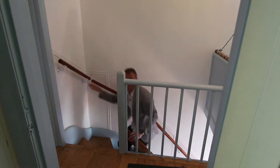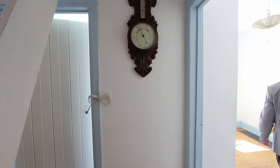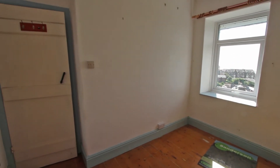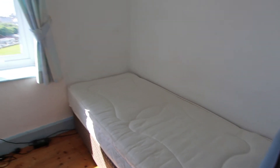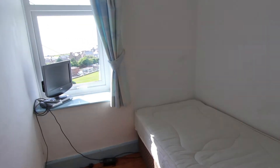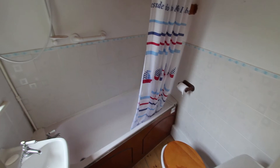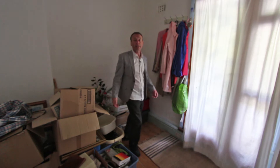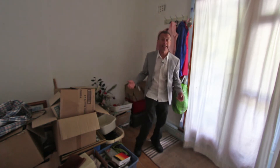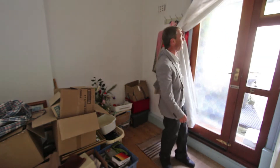Up on the first floor here there's lovely sanded floorboards, and both the bedrooms are at the front so they've both got sea views. This is the bathroom that's also off the landing and it's got a shower over the bath. There's also this additional room off the landing which has served as an occasional bedroom in the past, but it's actually like a rear entrance hall because this is the back door.